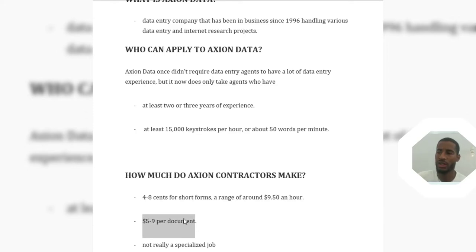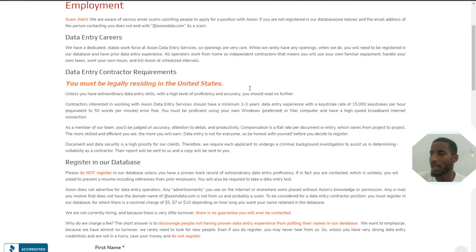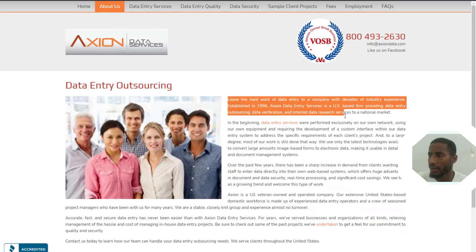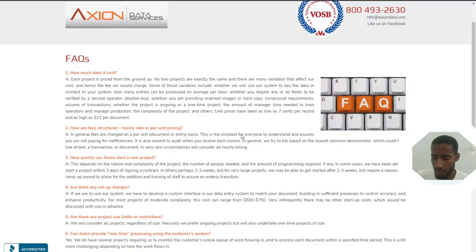It doesn't require a specialized skill level — it's a simple job — but they are requiring some experience. Coming to their website you can see their requirements, their careers page, and how you can register in their database. At the moment there are no openings because they rarely open positions, but when they do open you can register. You can find all the information about the company there.